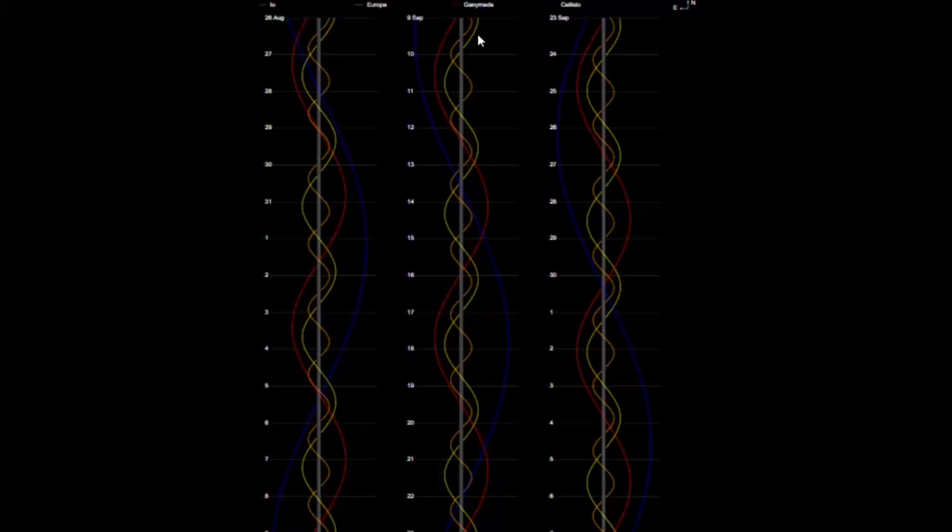You can see that Callisto takes a really wide swing versus Jupiter — Jupiter is shown as the gray line. Ganymede, shown in a burgundy color, stays fairly close and swings in and out. Meanwhile, Io and Europa seem to be going in and out all the time. Io is the closest to Jupiter, followed by Europa.